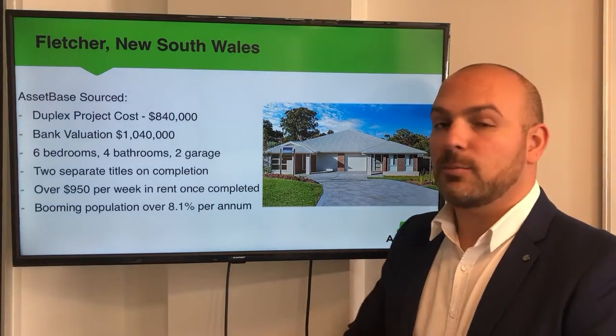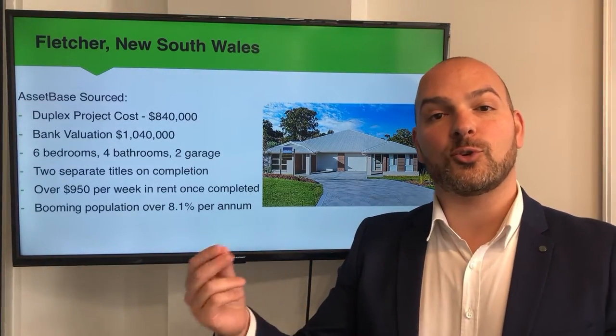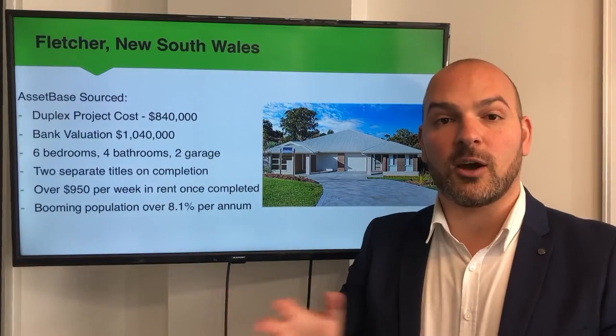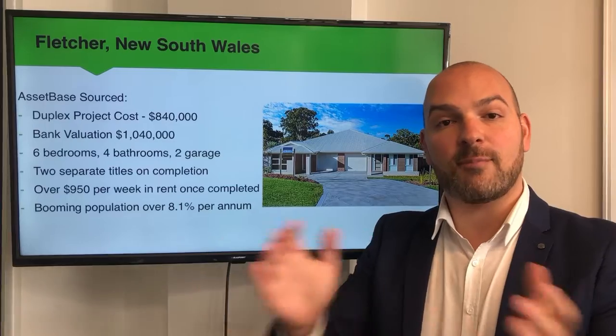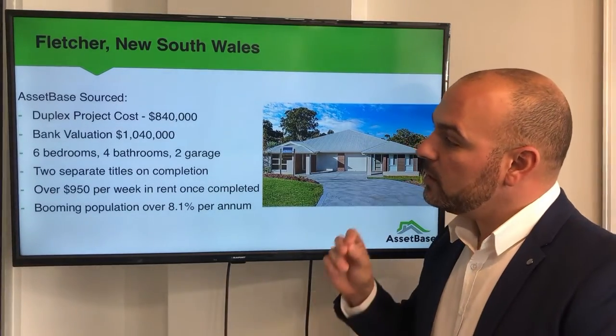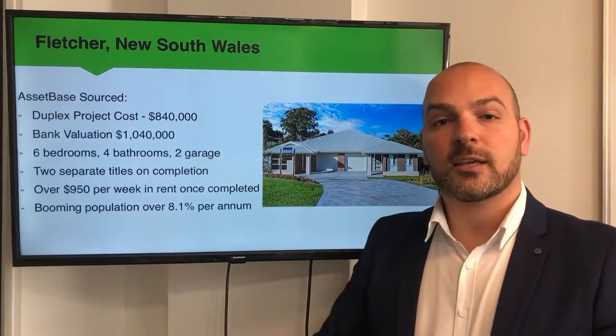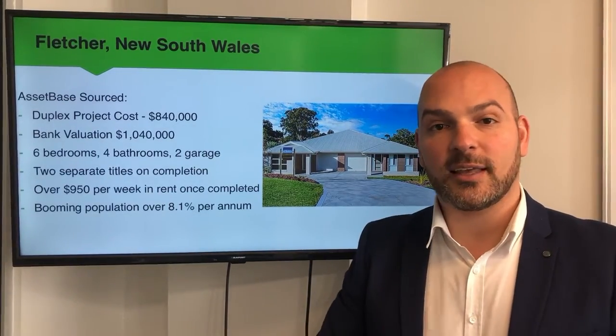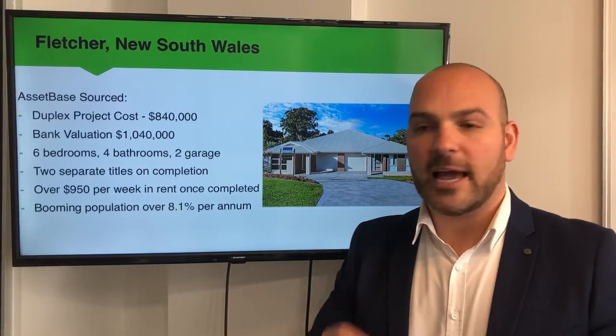Each dwelling has three bedrooms, two bathrooms, and one car space. You get two separate titles upon the completion of the property, so if you decide to sell one half or keep them both, you have that flexibility, which is really awesome. From a rental perspective, combined we're getting over $950 a week in rental income — so really strong, positive cash flow.